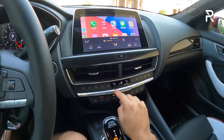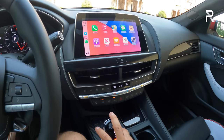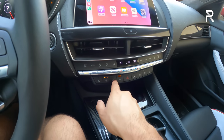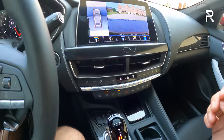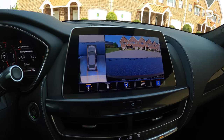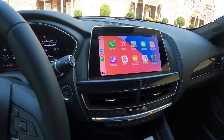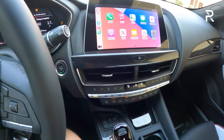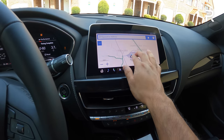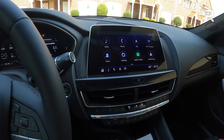On the center stack, it's pretty similar to the CT4-V Blackwing, though the dash layout is slightly different with the larger displays. I love that they went back to hard buttons over the old CTS. You have heated and cooled seats, automatic parallel parking, and you can access the full 360 camera — which is not available on the CT4-V Blackwing. The resolution and graphics look pretty good. The car also has wireless Apple CarPlay, Android Auto, and wireless phone charging — so no wires needed. The embedded GPS has been updated and is very quick and snappy.